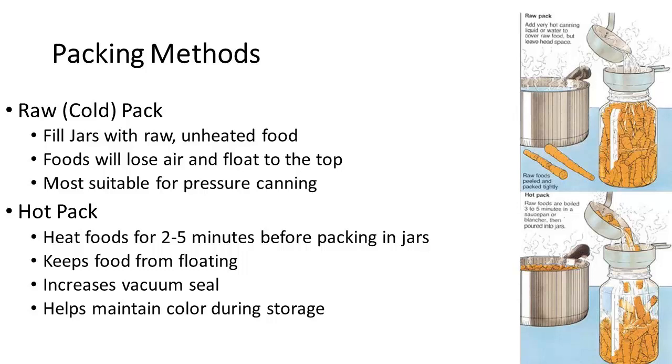When you go to can, you're going to have to pack your jars. We have two types. We have the raw or cold pack, where we're filling jars with raw, unheated food — the issue with that is foods will sometimes lose air and float to the top, but this is most suitable with pressure canning. Hot pack, on the other hand, we're heating foods for about five minutes before packing them into jars. It helps keep food from floating, increases the vacuum seal, and helps maintain color during storage.